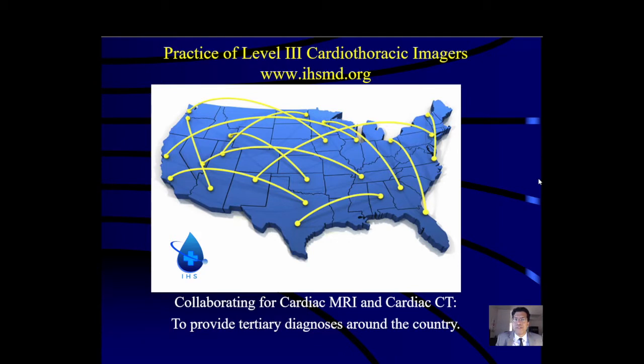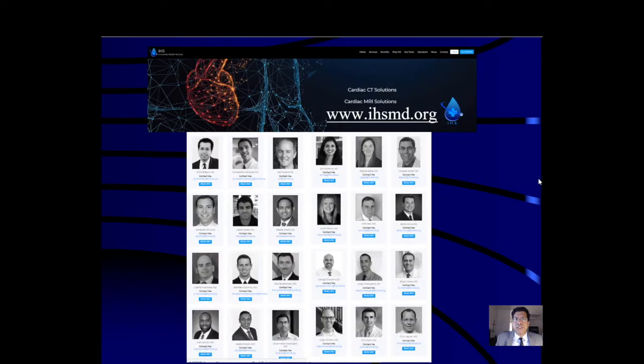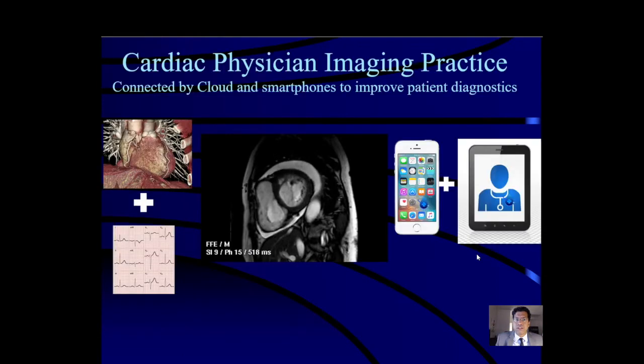It also means doctor-to-doctor discussion of testing alternatives before modalities are picked, to improve testing efficiency and costs, and after tests are done for complex patient management. That's best done using cloud imaging sharing tools accessible from any browser with smartphones and iPads in real-time collaboration. In our practice — IHS, a level 3 cardiothoracic imaging group — we've been collaborating for cardiac MRI and CT across the United States for about five years, connecting cardiothoracic radiologists, cardiologists, pediatric cardiologists, interventionalists, and non-interventionalists via internet-based tools.